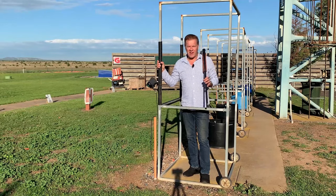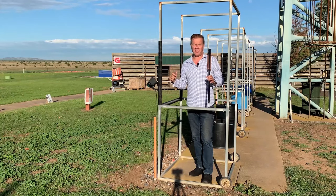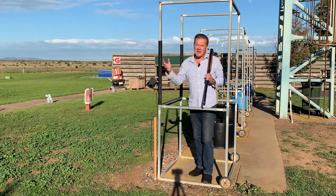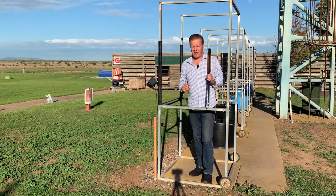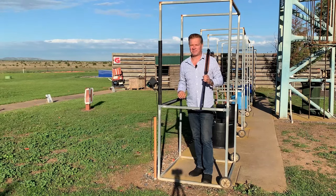Sporting clays offers a variety of disciplines, from FITASC to English sporting to five-stand compact. Barrel lengths have changed a lot over the years — 28 inch barrels were once common, then 30, but now the world's elite have all gone to 32 inch barrels and sometimes above. The distances that some sporting clay targets are shot at makes the longer sighting plane a much better option.